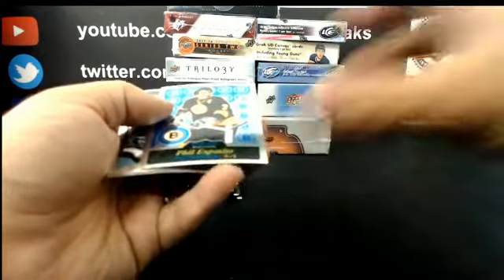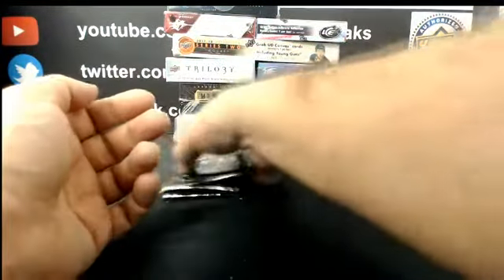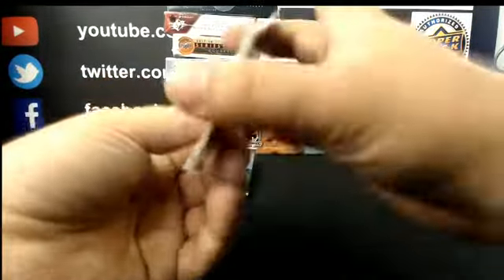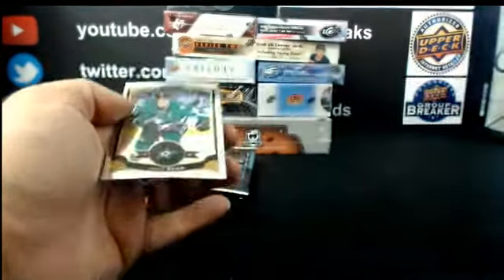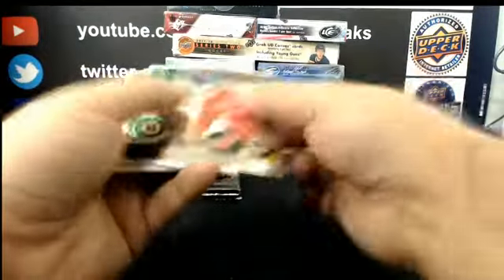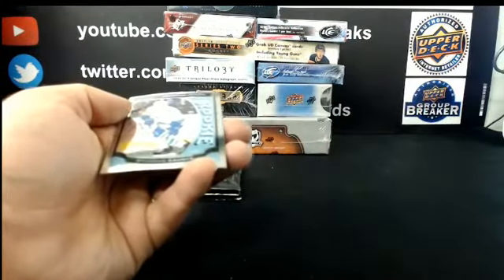We got a retro for Boston: Phil Esposito. Markie Rookie for Pittsburgh: Daniel Sprong. Retro for Calgary: Johnny Gaudreau. For the Boston Bruins: retro, Cam Neely. Markie Rookie for Vancouver: Brandon Gaunce.